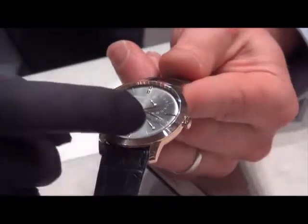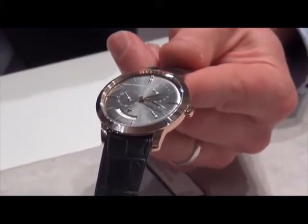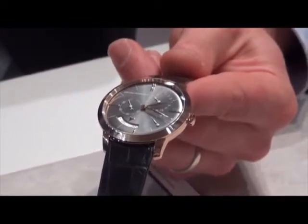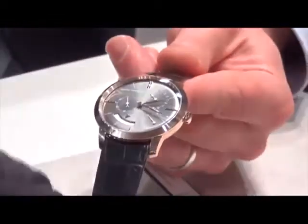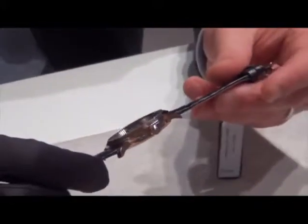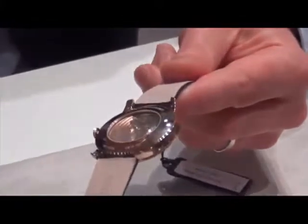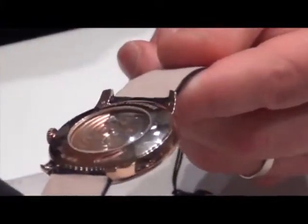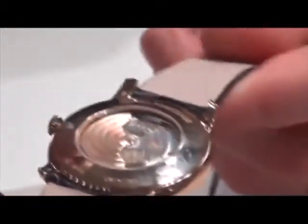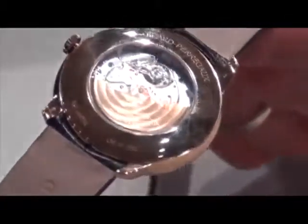The watch also shows the equation of time, which gives the difference between what we call civil time — the time reference we use — and solar time, which is the time reflected by the orbit of the Earth around the Sun. The movement, as is usual for Girard-Perregaux, is based on the 3000 family and features automatic winding.